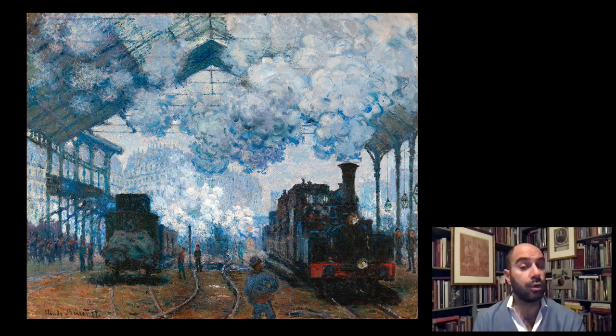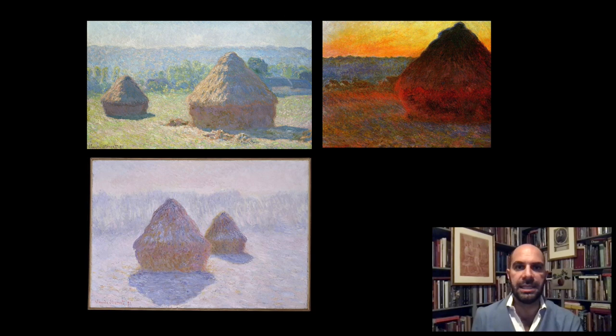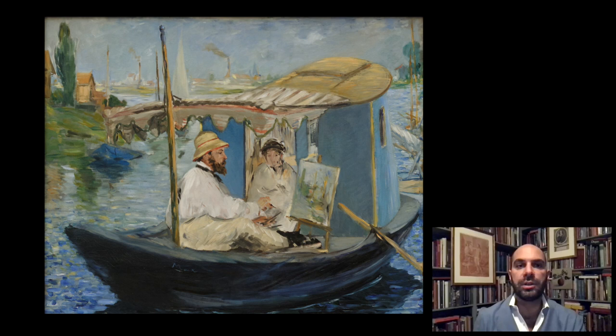He becomes very interested in focusing on a specific place. The Gare Saint-Lazare was the train station he would use from Argenteuil, where he had moved with his wife Camille and their two young kids. This is really the beginning of one of the most typical traits of Monet. From much later in his life — the 1890s — he becomes famous for his serial depiction of the façade of the cathedral of Rouen, shown here in three examples at different times of day, then the celebrated haystacks, and of course the even more famous water lilies.